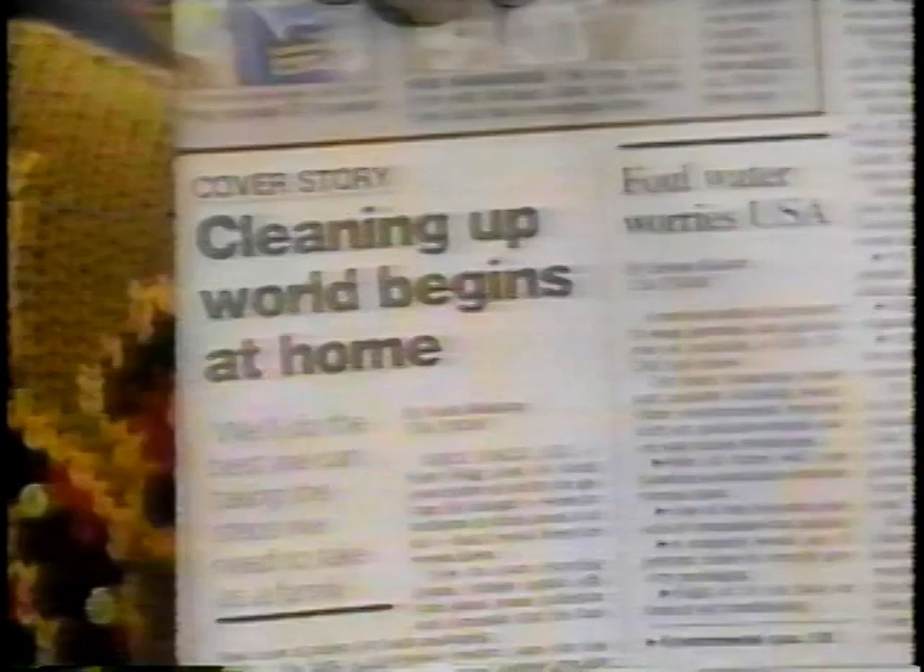On today's Amazing Discoveries, we're going to introduce you to a truly innovative British wonder cleaner called Astonish - a product that claims to do the job of all these cleaners. Best of all, Astonish is safe to use. It's non-toxic, it's not poisonous, it doesn't harm the environment - it's actually environmentally friendly. We've all been realizing that we have a responsibility to ourselves and to our children to use products like Astonish that will not hurt the environment. There's even a USA Today headline: 'Clean Up - The World Begins at Home.'